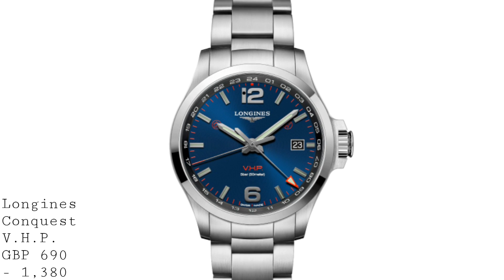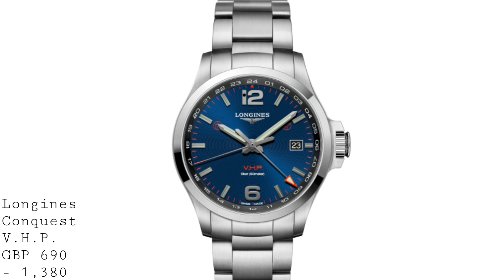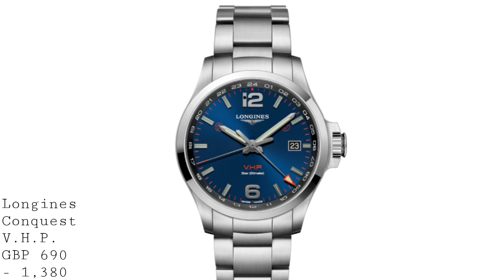These watches vary in price between £690 for the smaller three-hand versions, up to £1,380 for some chronograph versions on a bracelet in the blacked-out PVD version.